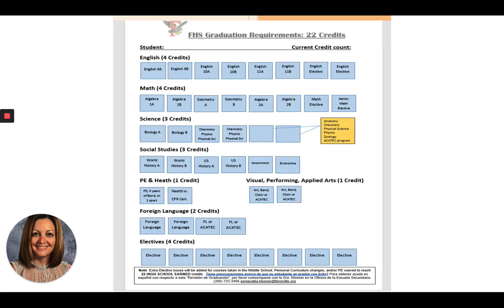Moving on, here is an example of a credit audit. The credit audit lists every single graduation requirement in boxes. You can see down the list: English, math, science, social studies, PE, art, foreign language, and electives. Every time you complete a class, a box turns orange. In the next video on options and opportunities, I'll dive more in depth into what you really need to graduate. But this is your first look at what an audit looks like.